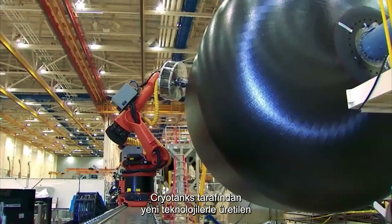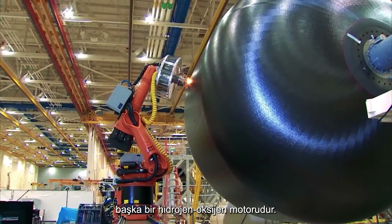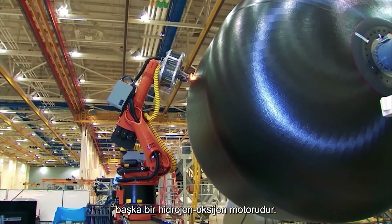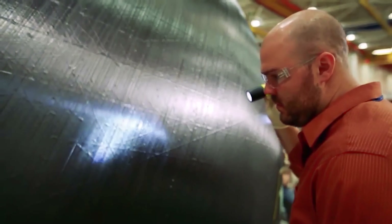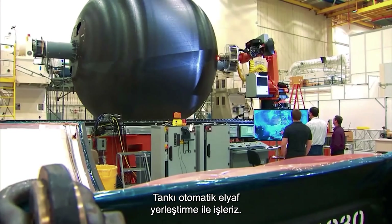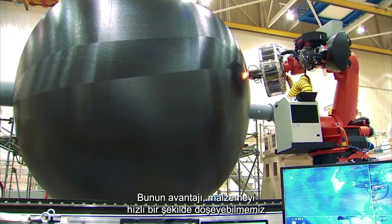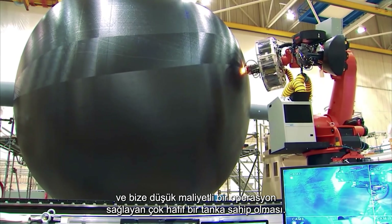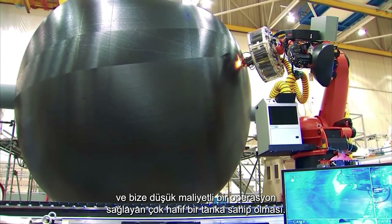The interim stage for the manned flight is another hydrogen-oxygen motor supplied by cryotanks fabricated with new technologies. To design and manufacture this tank, we use new materials and process the tank by automated fiber placement. The benefit is we can lay down the material quickly, which provides a low-cost operation and a very lightweight tank.